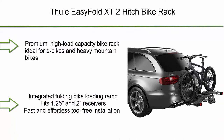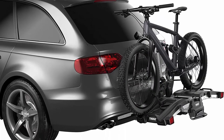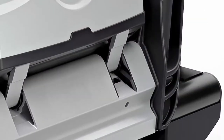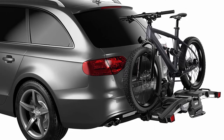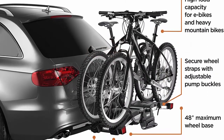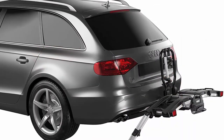Number 9: Thule Easy Fold XT2 Hitch Bike Rack — a premium high-load capacity rack ideal for e-bikes and heavy mountain bikes. It features an integrated folding bike loading ramp and fits 1.25 and 2-inch receivers. Installation is fast and tool-free, with torque-limiting knobs and ratcheting wheel straps. The fully foldable design includes transport wheels and a carry handle, plus easy trunk access via a smart foot pedal tilt.